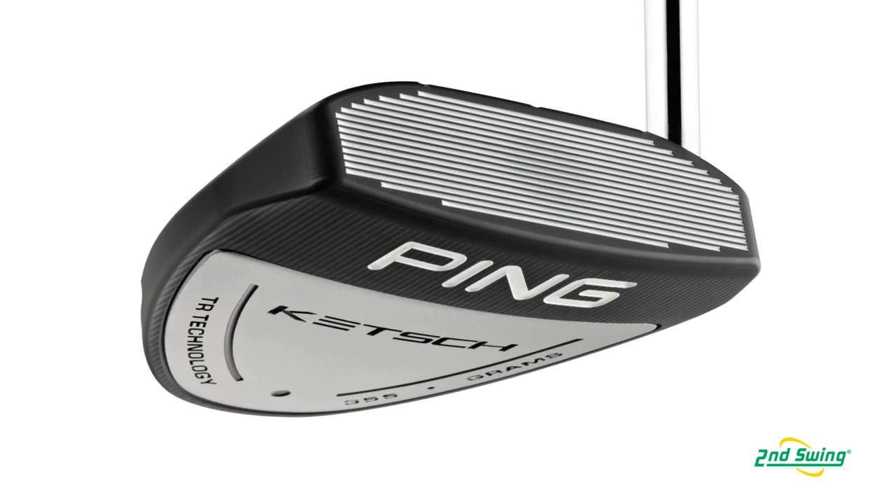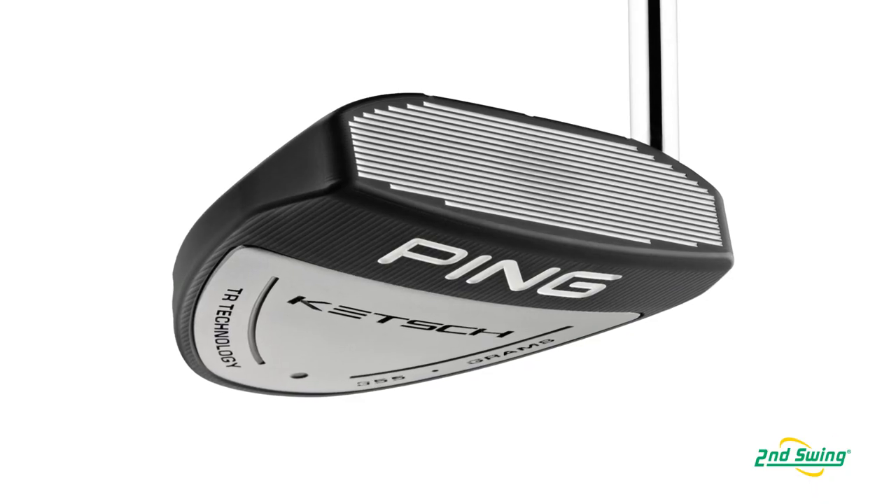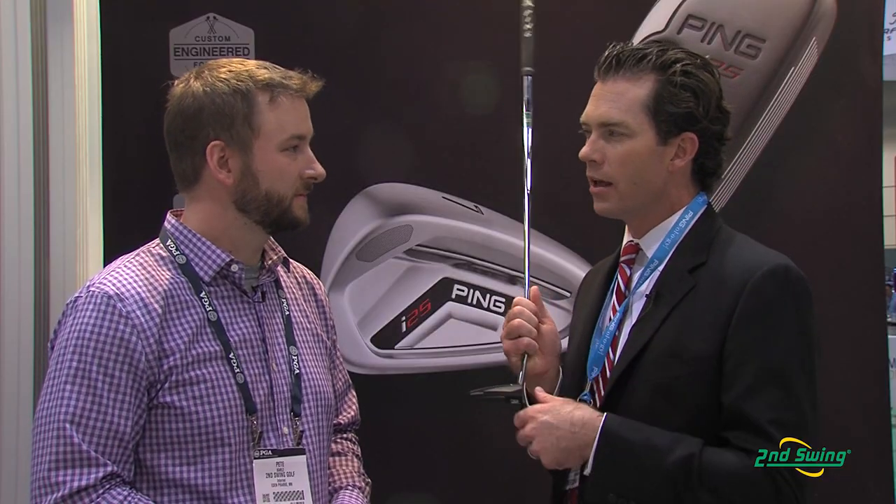The Catch putter also has a stainless steel sole plate. Normally for mallet-style putters, when you have a lot of geometry up high, the CG can get too high and produce more skidding. With this putter, we use a steel sole plate to lower the CG, help get better launch conditions and better roll.